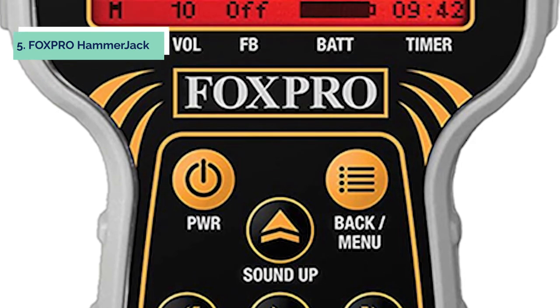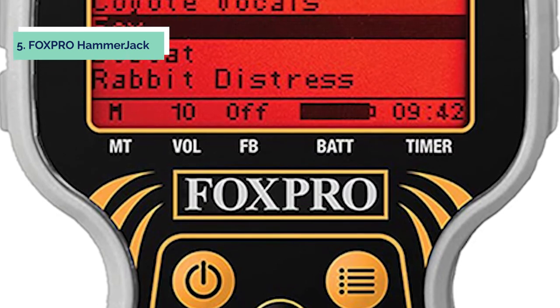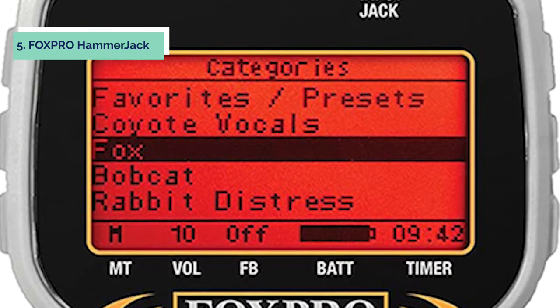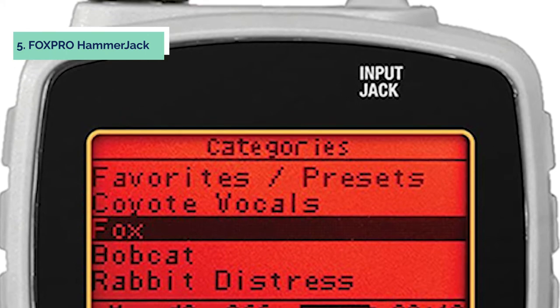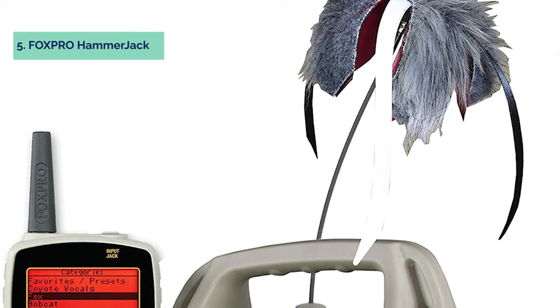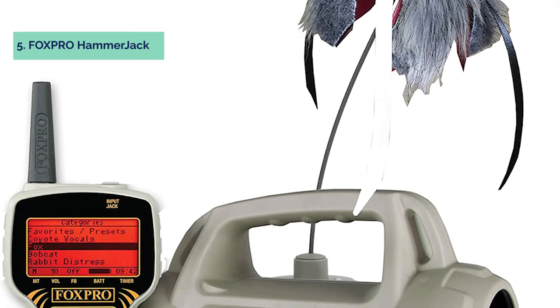This electronic game call features an LCD screen that displays the current sound setting and volume level. The compact design is both easy to carry and simple to operate with just a single volume knob. It has 12 preloaded sounds, two simultaneous sounds, range up to 150 yards, lightweight portable design, no programming required. Volume control only, no on/off switch. Measures 6.25 by 3.5 inches and uses four triple-A batteries.